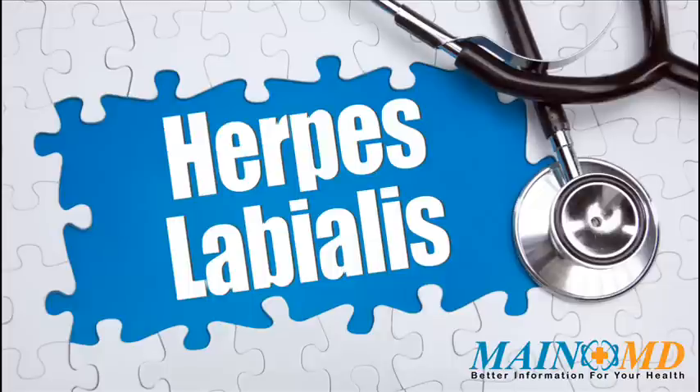Herpes labialis treatment: Docosanol, a saturated fatty alcohol, is a safe and effective topical application for herpes labialis in adults. Symptoms can be reduced by applying a small amount of an antiviral, anesthetic, or non-prescription cream such as zinc oxide or zinc sulfate.